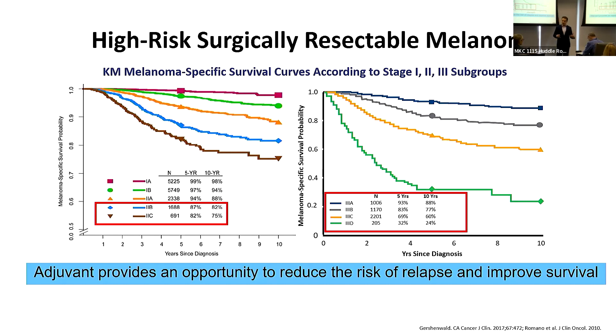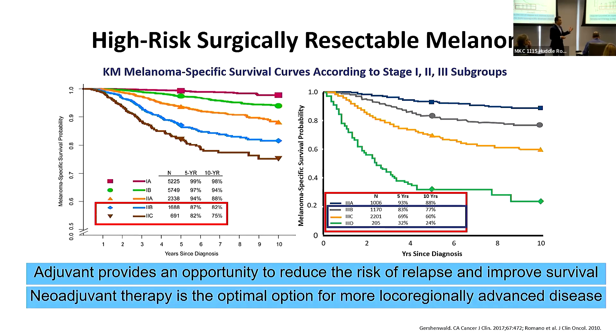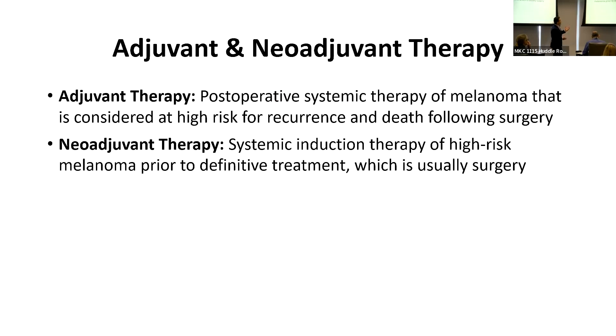For the subgroup of stages 3B, 3C, and 3D, about 50% may also present with palpable or detectable lymph nodes, either clinically or by imaging, and these are candidates for what we call neoadjuvant therapy or upfront systemic therapy. Adjuvant therapy is post-operative, after-surgery systemic treatment for patients at high risk for melanoma recurrence. Neoadjuvant therapy is upfront induction systemic therapy for patients with clinically detectable disease who undergo surgery and are then followed by adjuvant therapy.